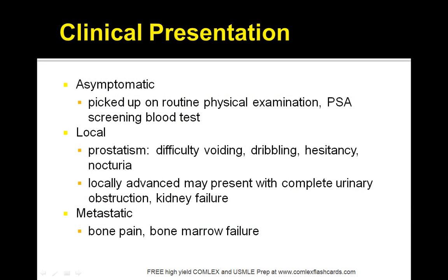Prostate cancer is generally picked up on routine physical examination by checking for a PSA level, or patients may complain of difficulty voiding, dripping, hesitancy, or nocturia. Locally advanced disease may show signs of complete urinary obstruction or kidney failure. When it has metastasized, patients will have bone pain as well as bone marrow failure, and you'll see signs of back pain and other complaints.